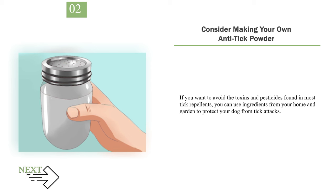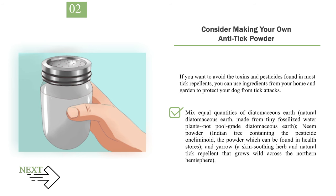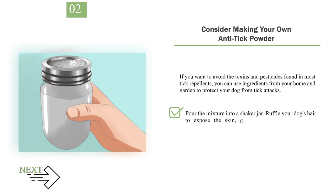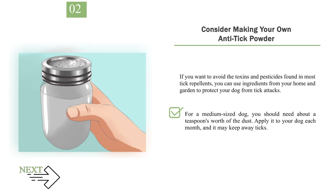Step 2: Consider making your own anti-tick powder. If you want to avoid the toxins and pesticides found in most tick repellents, you can use ingredients from your home and garden. Mix equal quantities of natural diatomaceous earth — made from tiny fossilized water plants, not pool-grade — neem powder from the Indian neem tree, and yarrow, a skin-soothing herb and natural tick repellent. Pour the mixture into a shaker jar, ruffle your dog's hair to expose the skin, and methodically apply small amounts from the back to the front of your dog, covering the neck area. For a medium-sized dog, about a teaspoon's worth of dust should suffice. Apply it monthly.